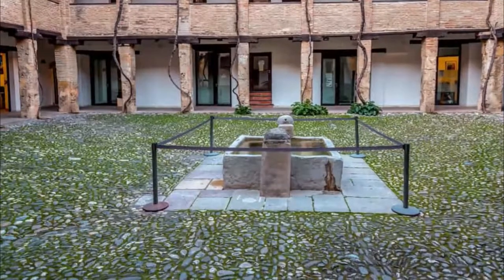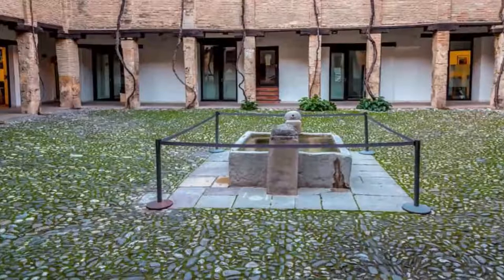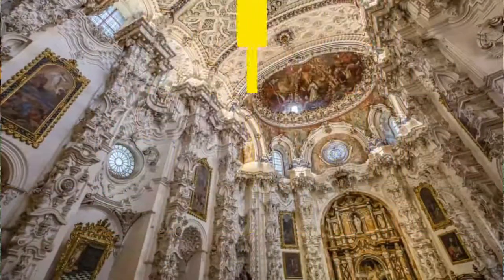Number nine: Corral del Carbón. The oldest remaining monument constructed during the Nasrid dynasty, the Corral del Carbón was a warehouse and shelter for merchants, built in the 1200s.